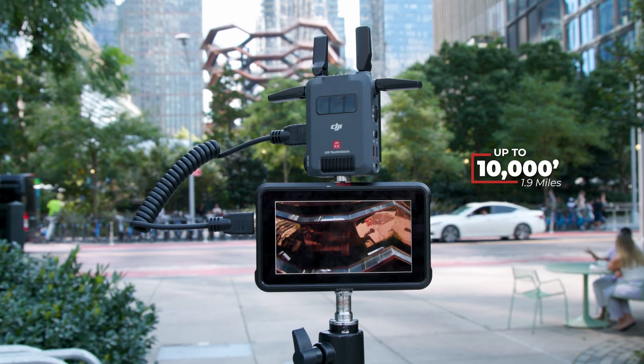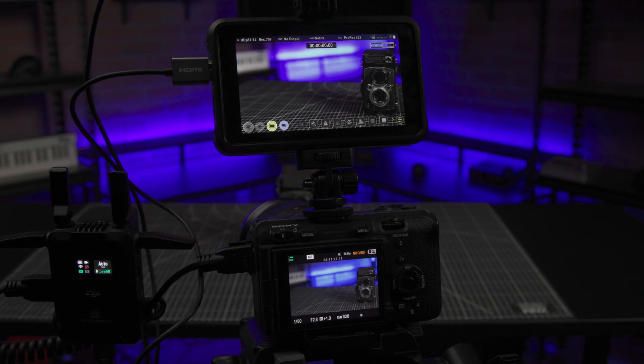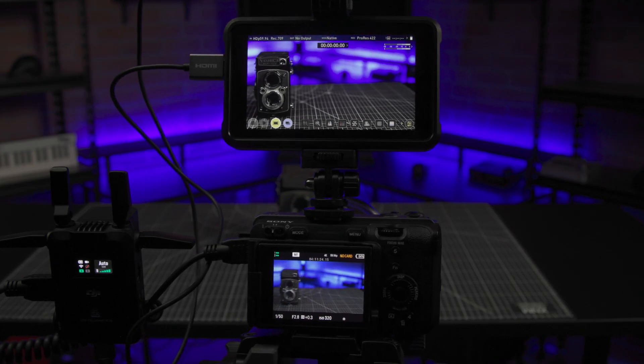The transmitter can send a signal up to 10,000 feet, which is about 1.9 miles, allowing you to comfortably monitor video from safe distances. The system has a reported 35 milliseconds of latency, which is less than a frame of delay at 24fps, and should be suitable for scenes with lots of movement.